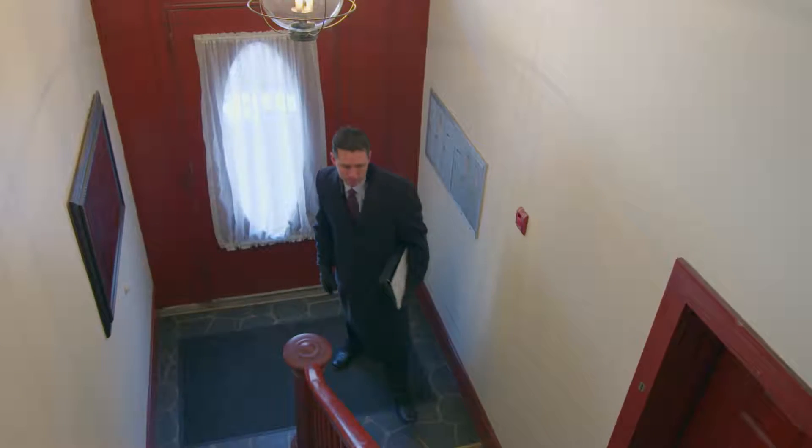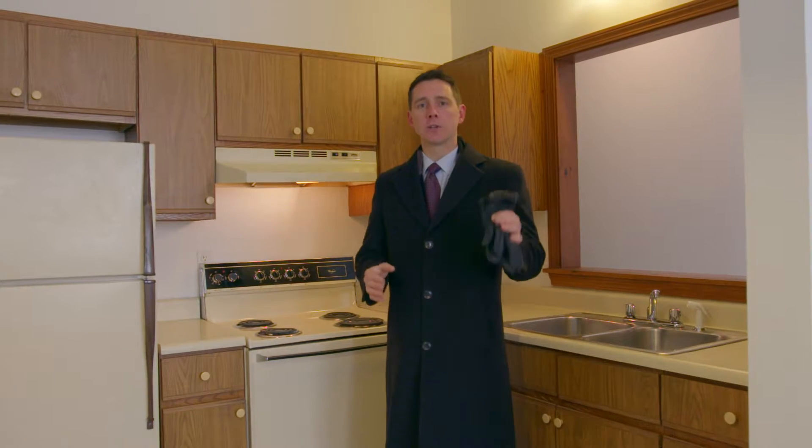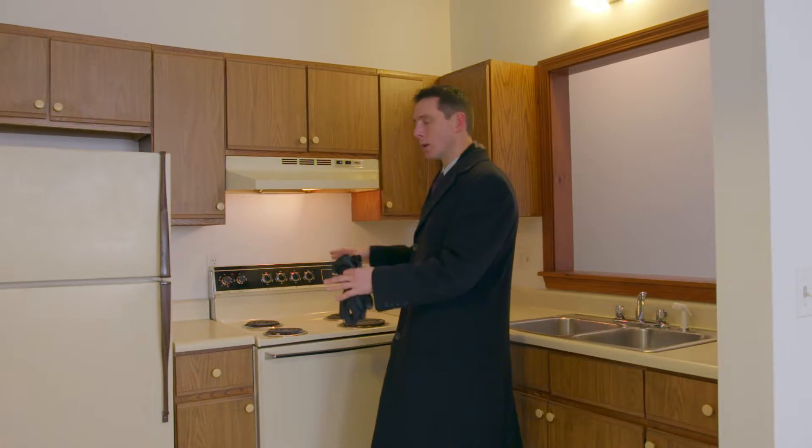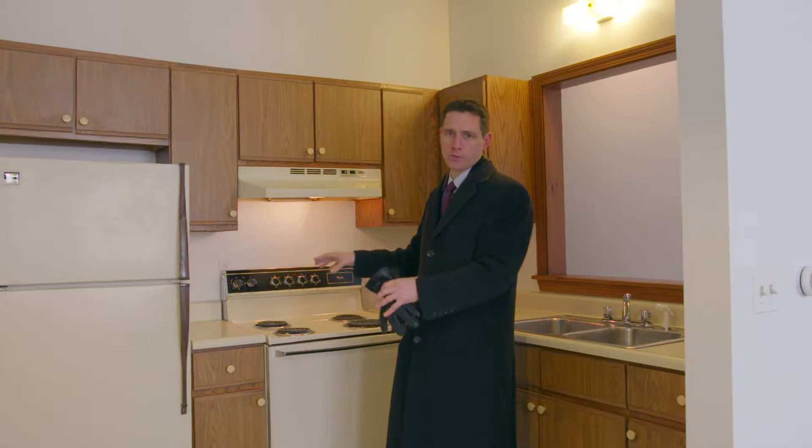Now let's take a look at one of the units. This building has B1 zoning, which does allow for short-term rentals, so talk to the city code enforcement officer to make sure it meets your needs. Clearly, as you can see, it's a bit dated on the inside, which makes it a great candidate for a condo conversion.